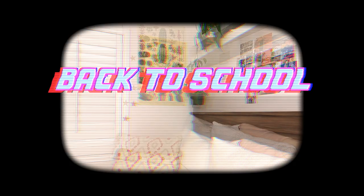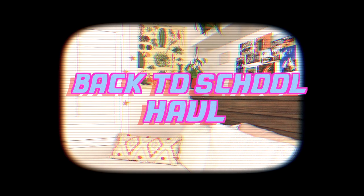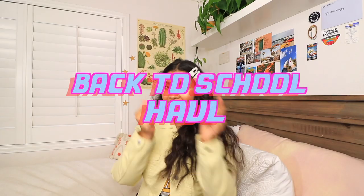Want to see something spectacular? Hi guys and welcome back to my channel. Today we are doing a clothing haul video — and not just an ordinary clothing haul. We are doing a back-to-school clothing haul. I'm really excited.